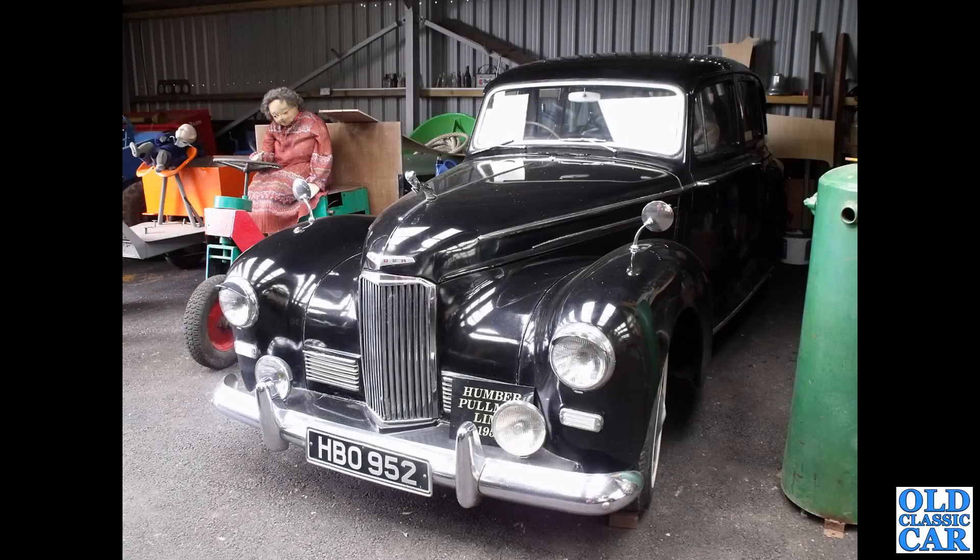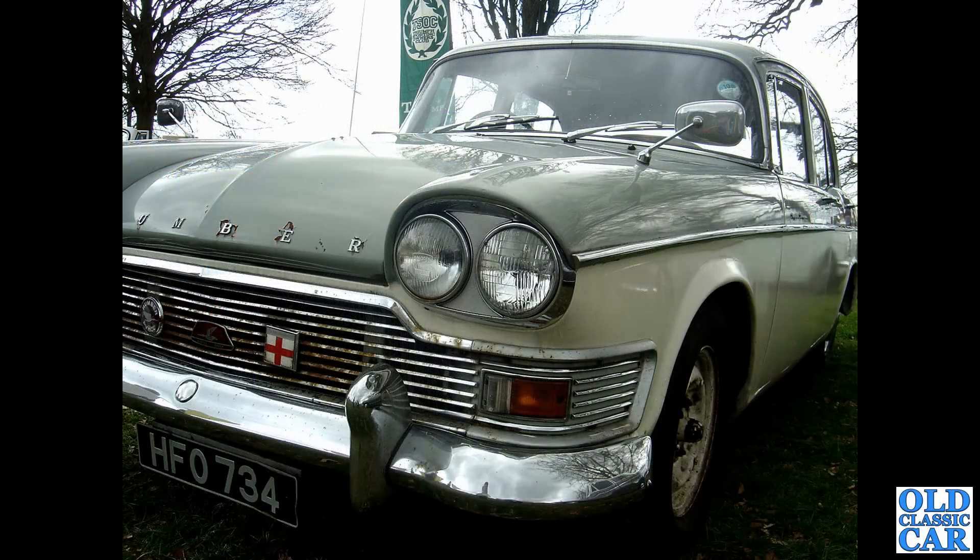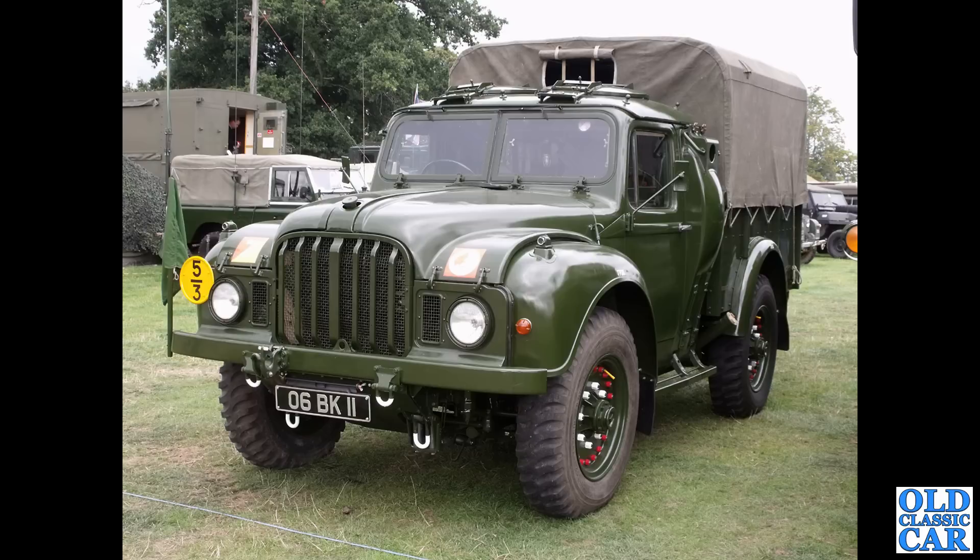At the Welsh Motor Museum: HBO 952, a Humber Pullman Limousine from 1953 — what a magnificent car. I remember being very impressed by the built-in HMV radio in the rear quarters. Now HFO 734, a 1963 Super Snipe Series 4 — this has been off road since 2011, so is it being restored or broken for parts? Another military 4x4 here, one of the one-ton trucks — a really chunky vehicle, different body to the previous one.